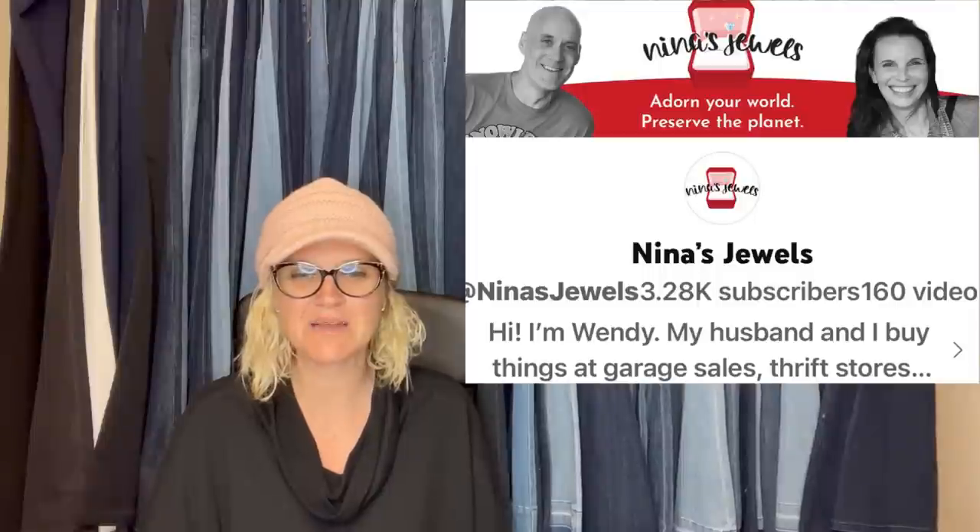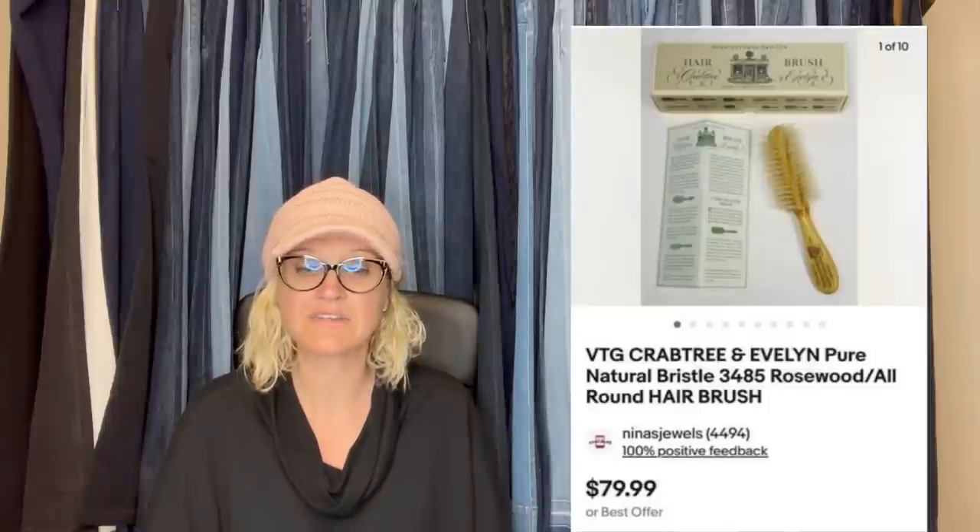This one comes from Nina's Jewels — she's a Bolo Buddies member; her YouTube and eBay are both Nina's Jewels. We picked up this vintage made-in-West-Germany Crabtree & Evelyn brush in its original box at an estate sale for $2. It appeared unused and sold a few months later for the asking price of $79.99 with free shipping.